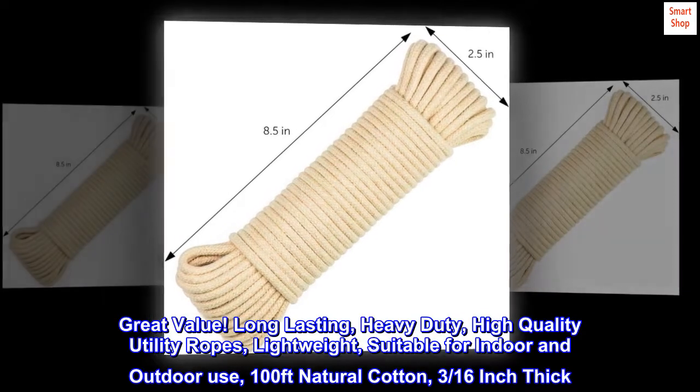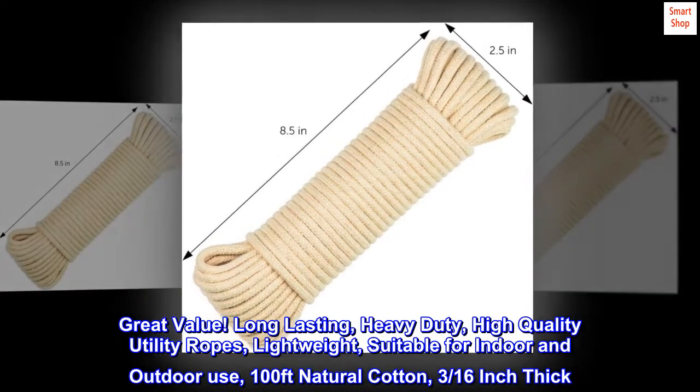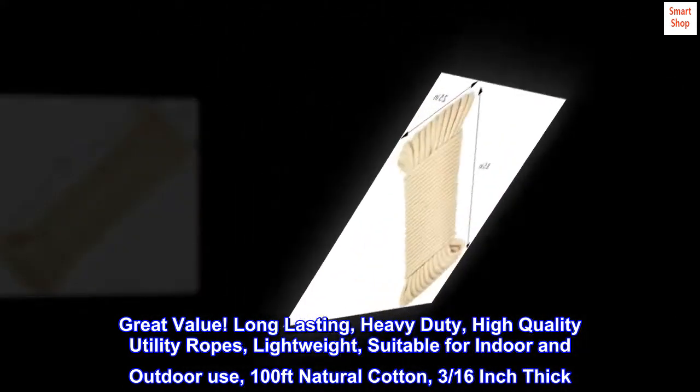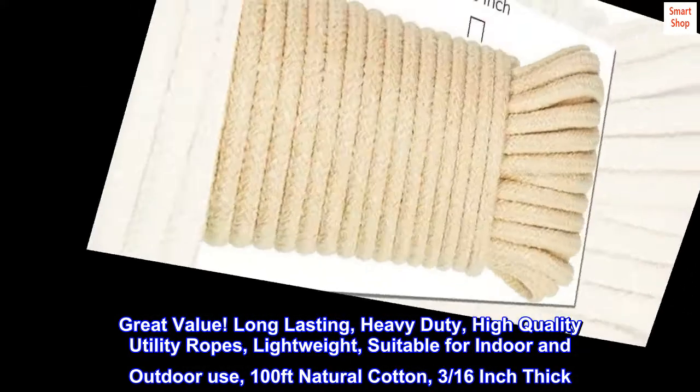Great value. Long-lasting, heavy-duty, high-quality utility ropes. Lightweight, suitable for indoor and outdoor use. 100 feet natural cotton, 3/16-inch thick.